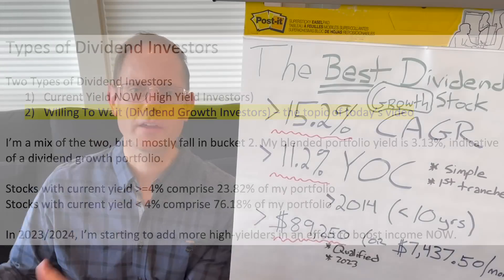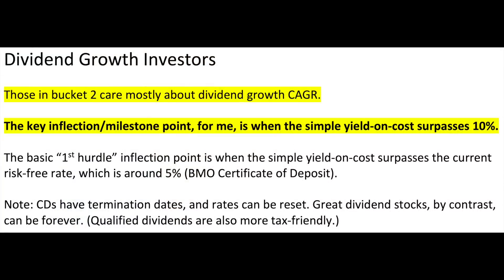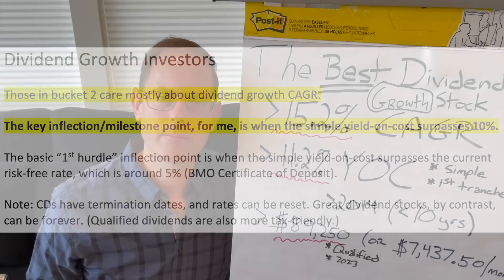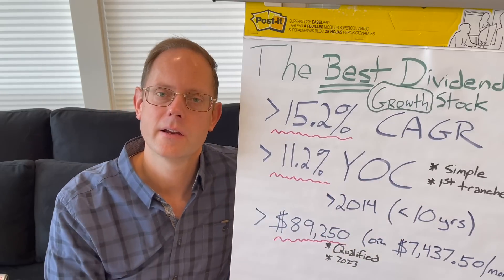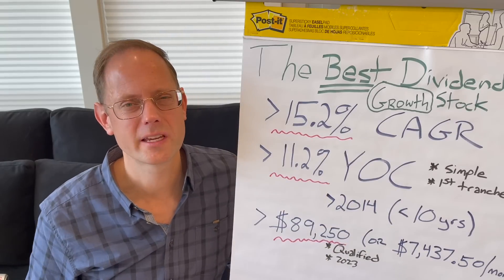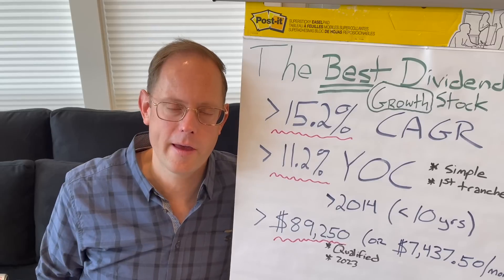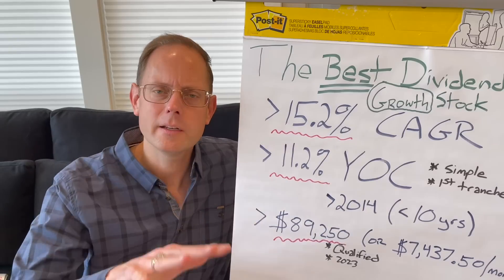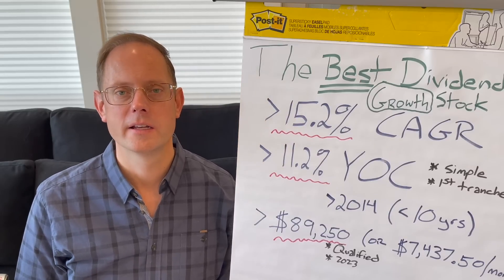For dividend growth investors, there are two inflection points I look at. The first is getting yield on cost over that 5% risk-free CD rate — I already did that with my 2020 Home Depot tranche, though I bought it at a deep discount during the pandemic sell-off. The second, more important inflection point is surpassing 10% yield on cost within 10 years. The Home Depot did that for me in less than 10 years. Keep in mind it's not apples to apples with a CD, because the tax consequences of a CD are much higher than qualified dividends.